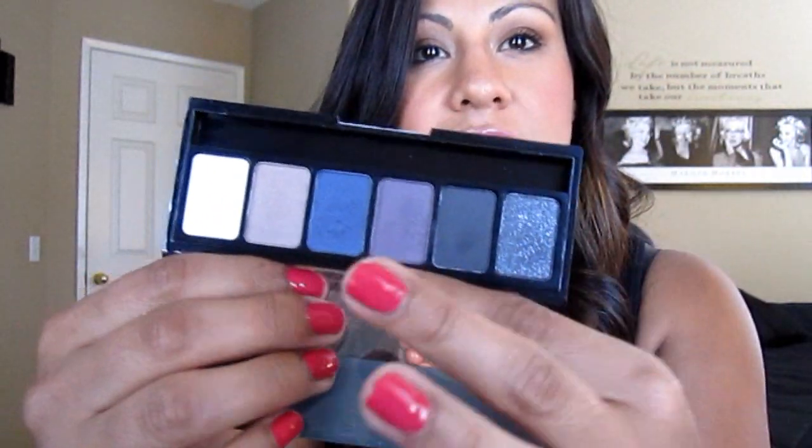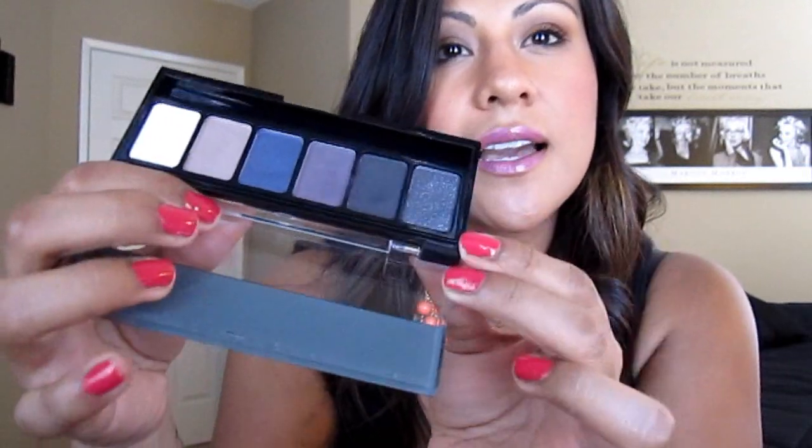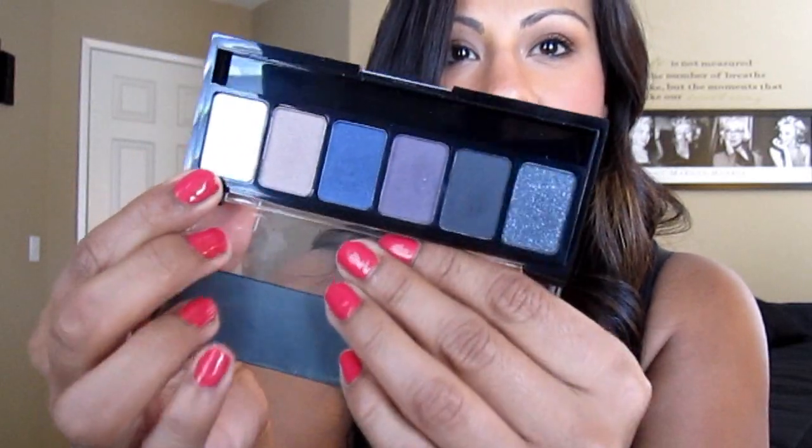The last thing I purchased was from Ulta — it was the Smoky NYX eyeshadow palette. It has all these really pretty smoky colors: a black glitter, black, purple, navy blue, a neutral color, and a white eyeshadow. I really like this. Ulta was having a sale on all their NYX products at 40% off, so I picked this up — it was only $4, which I thought was a great buy.